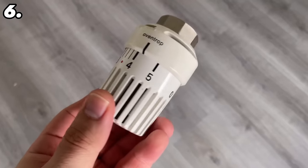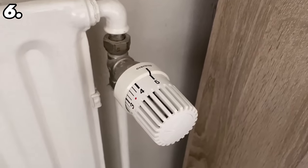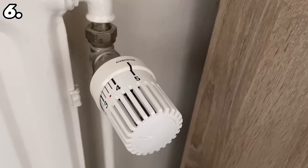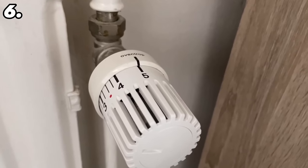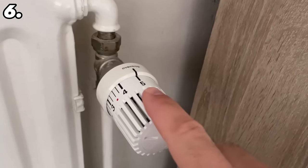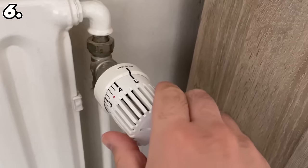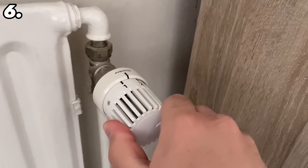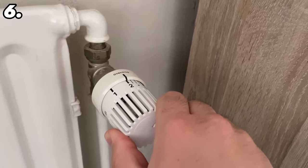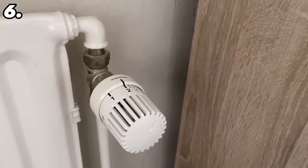Most people even use their heating thermostat completely wrong and burn a lot of money. When you get cold, do you quickly turn the heating up to 5 so that it gets warm quickly? That is actually completely wrong. You have to understand how the heating thermostat works, because the numbers don't mean that if you set it to a high setting it will warm up faster — it just means that the heater will heat up longer because you have set it to a higher temperature. With the thermostat you tell the heating how warm you want it in your home.